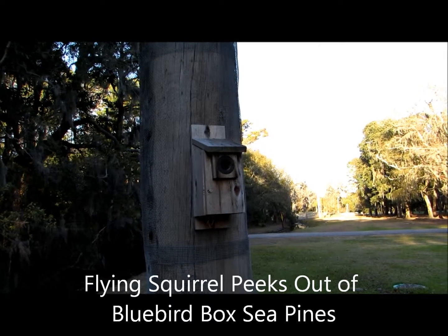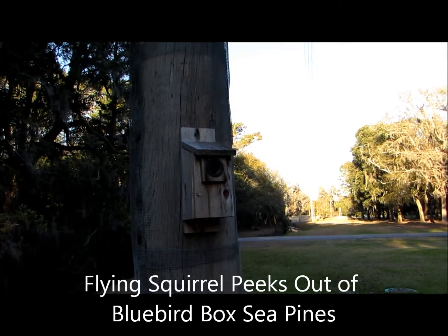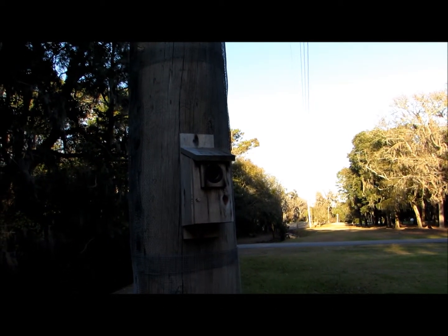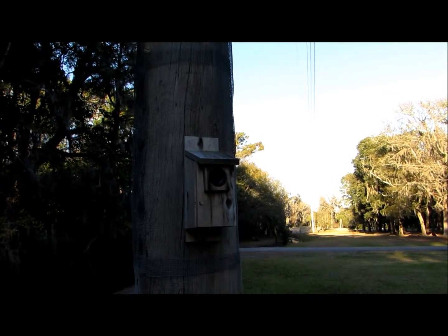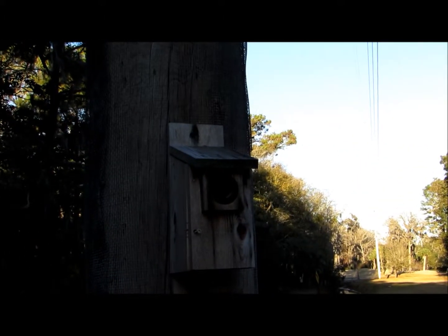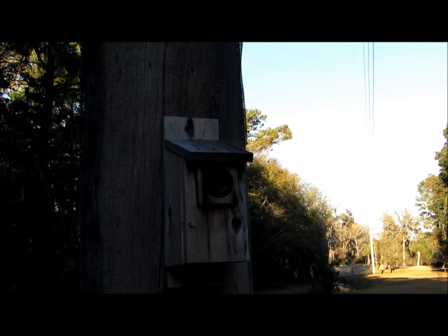Good afternoon everybody, this is Karen March from Hilton Head Island, South Carolina. This is bluebird box number E10 and I'll be starting the bluebird project in about a week or so, just to clean out all the boxes. The reason I'm filming from the outside first is because I know for a fact there's a family of flying squirrels inside.